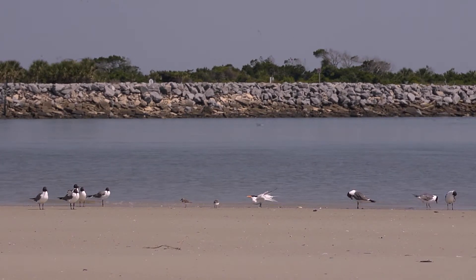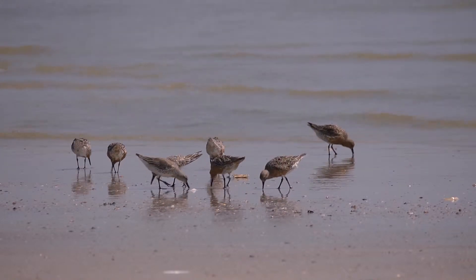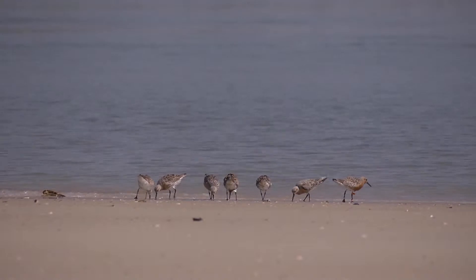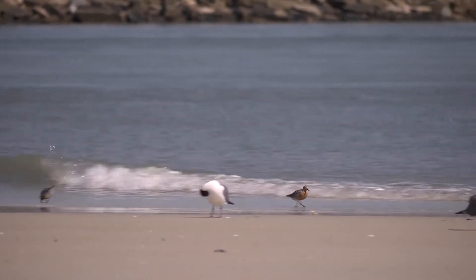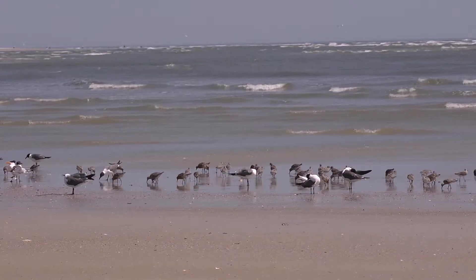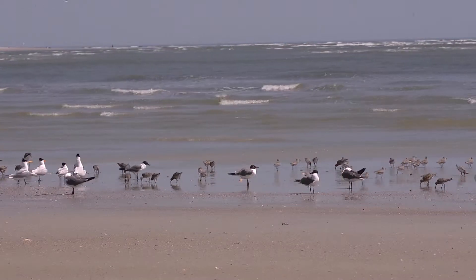It is about a 5,000-mile journey from South America to here, and then another 4,000 miles up to their nesting grounds, and they do that twice a year. There is at least one red knot that has been seen at about 17 years old — they're saying that bird has migrated a distance equivalent to from the earth to the moon, over the course of its lifetime.